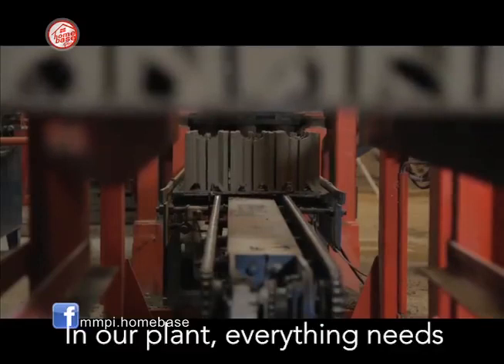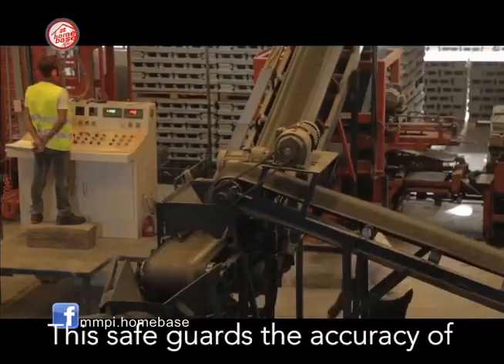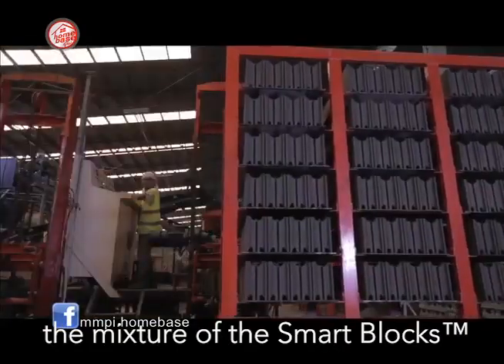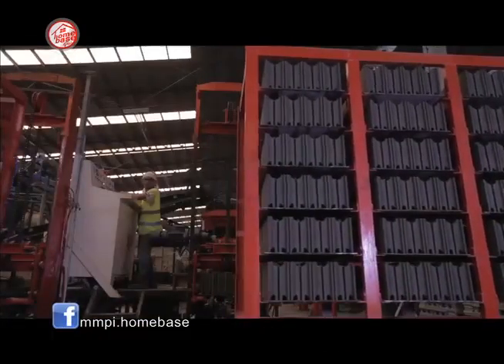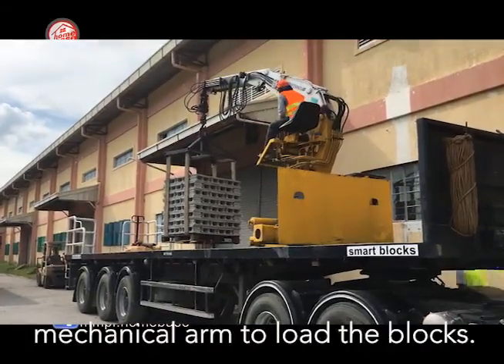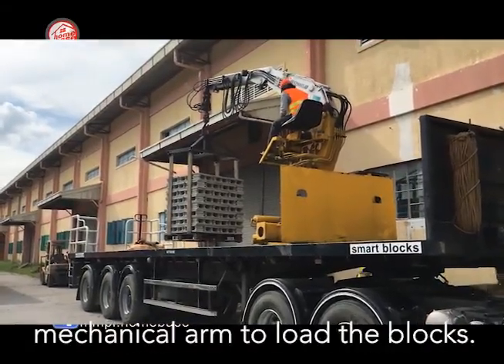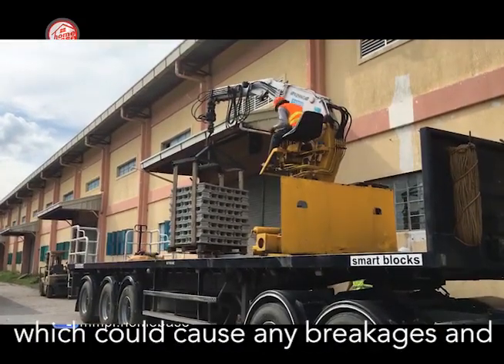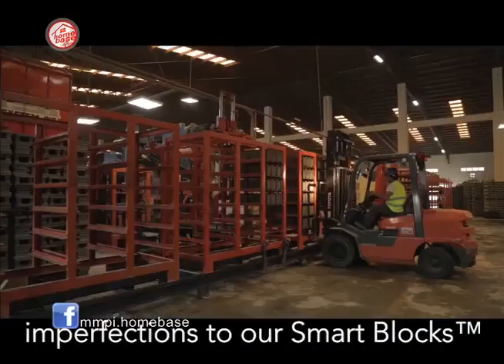In our plant, everything needs to be mechanized and computerized. This safeguards the accuracy of the mixture of the smart blocks. With the smart masonry building system, we incorporate a mechanical arm to load and unload the blocks. This way, we can avoid any manual handling which could cause breakages and imperfections to our smart blocks.